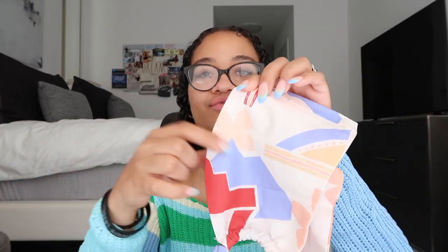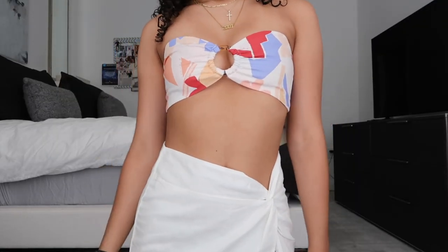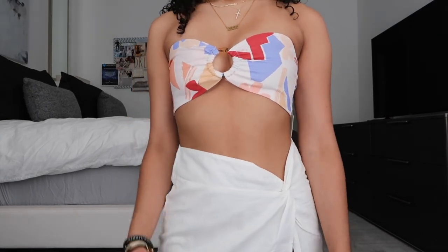I'm going to start off with PepperMayo. I got a couple things from PepperMayo and they're literally so cute — I've never shopped there before so I was super excited. The first item is this bandeau top that you tie around. It has an abstract print with red, blue, white, and a creamy orange color, with a little ring in the middle. I thought this would be adorable for a skirt moment.